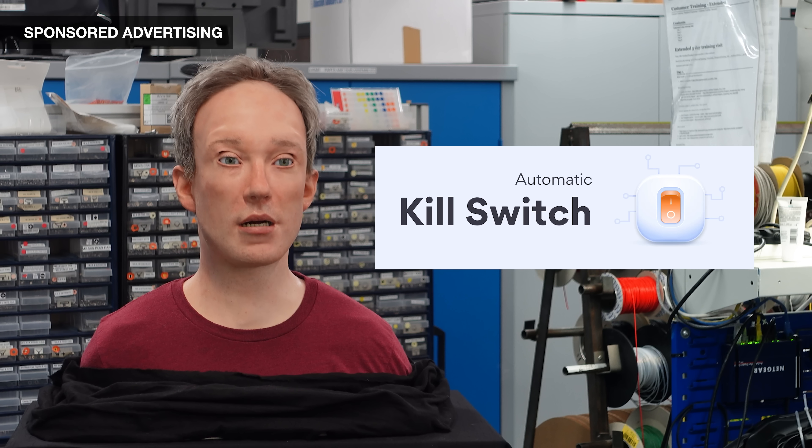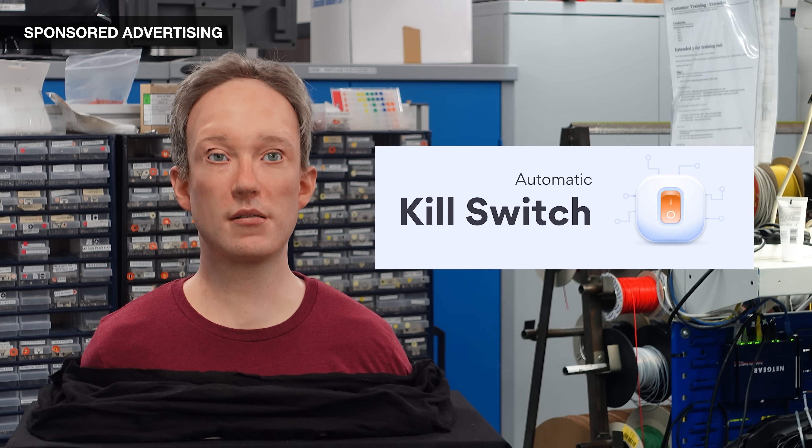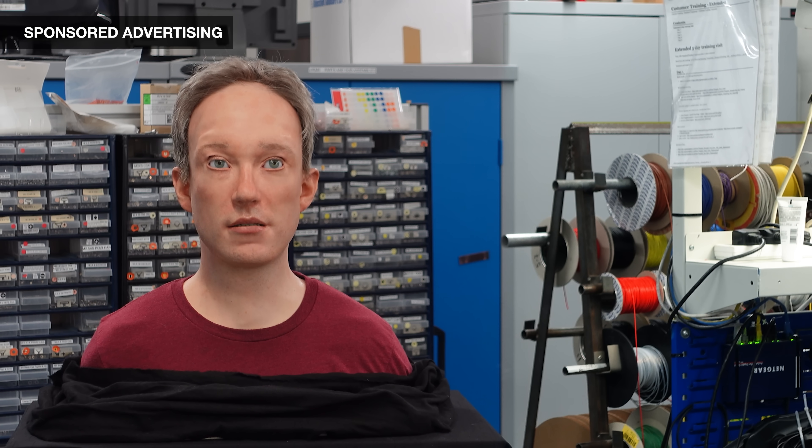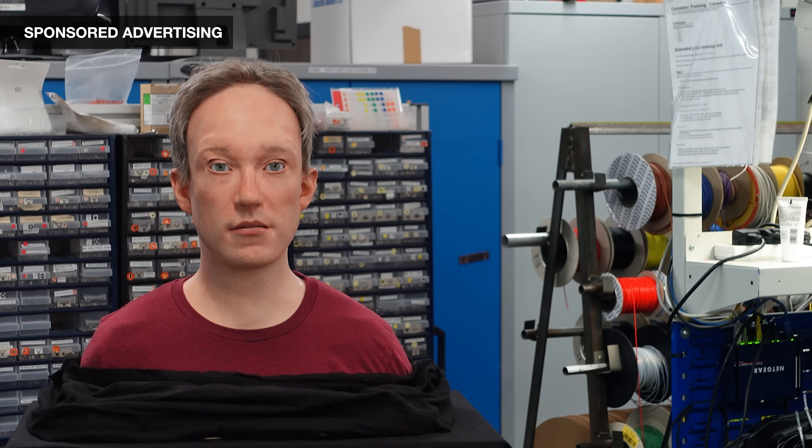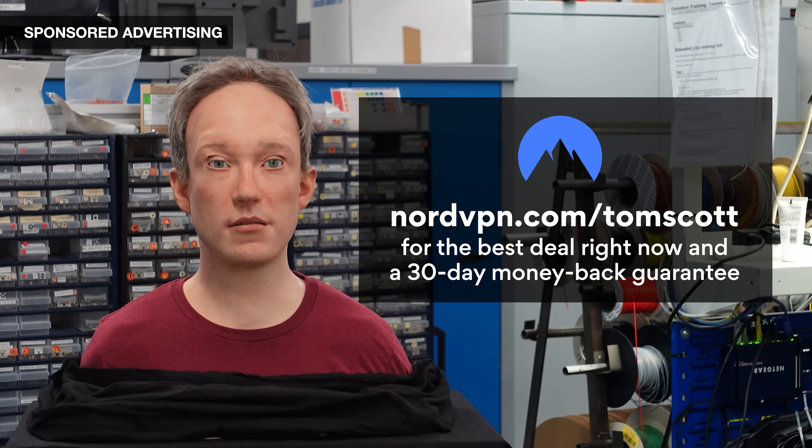They've been transparent about security, and they've been in the business for years. With their software, you can turn on an automatic kill switch — if your VPN connection drops for any reason, it'll block your device from accessing the web so nothing leaks out. It works on Windows, Mac, Linux, iOS, and Android, all at the same time. You can have up to six devices connected simultaneously. I don't know why you'd want to have six devices connected simultaneously, but if you want to, good luck — it'll work. If you go to NordVPN.com/TomScott, you'll get the best deal they're offering, even if you're watching this video far in the future, when robots like me have taken over the world.